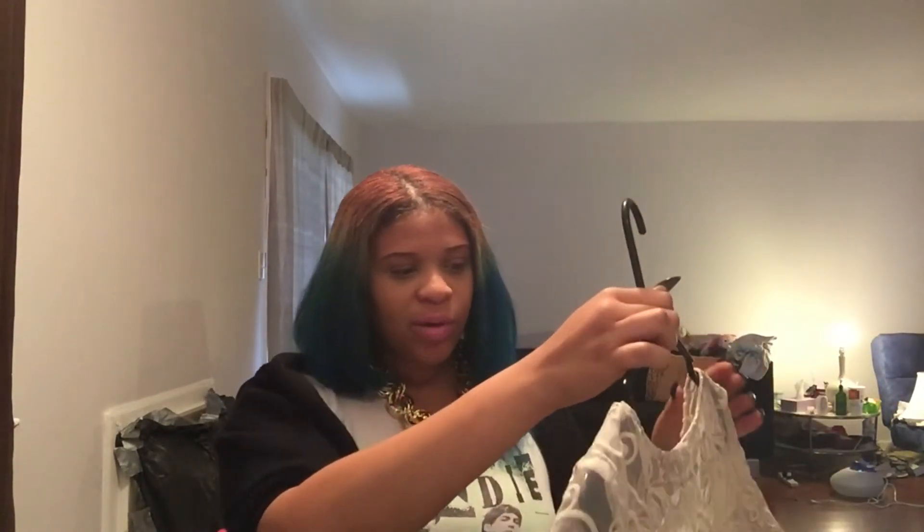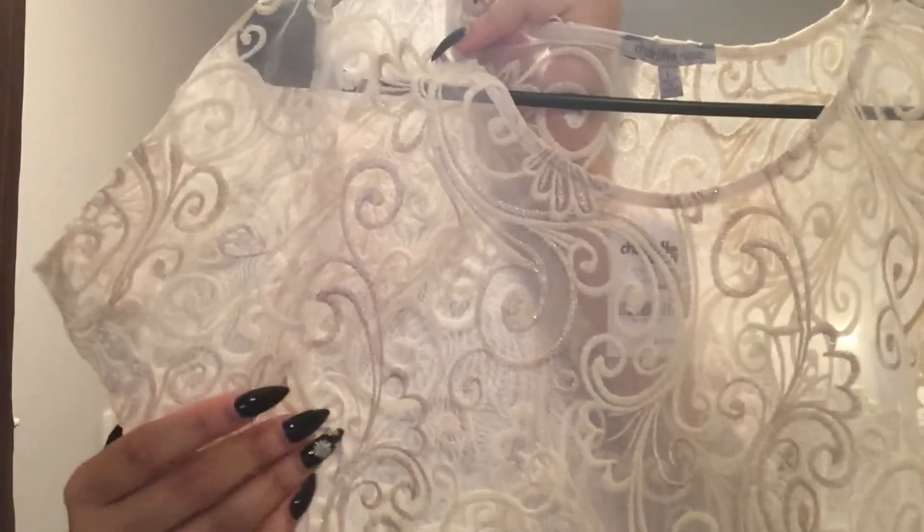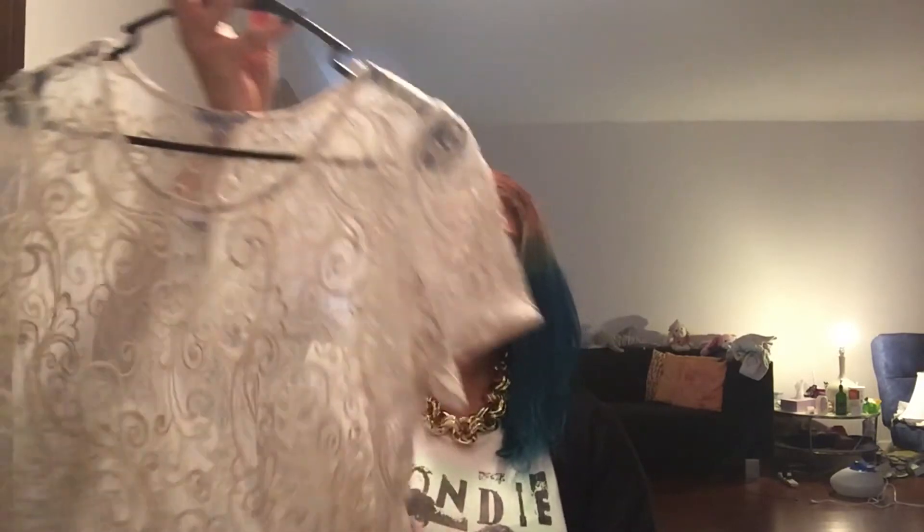I picked up this sheer top from Charlotte Russe when I went to the mall on Saturday. It's kind of like a crochet-style sheer shirt with ivory and gold stitching and scalloped edges. I want to wear this with the velvet skirt for Christmas. I tried it on — it fits a little tight in a large, but since I'm only wearing it once it's fine. I wanted a dressy look to go with the skirt.